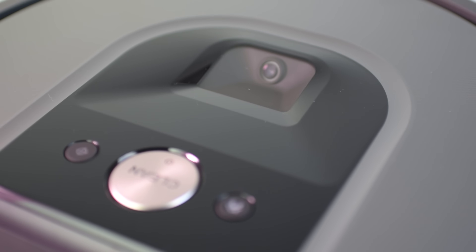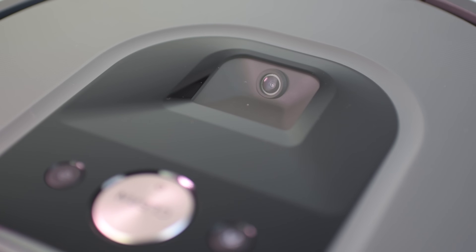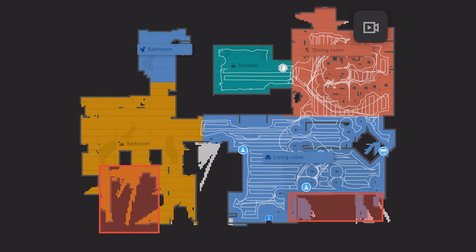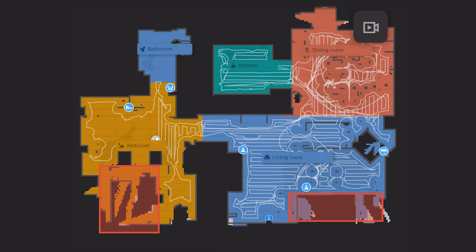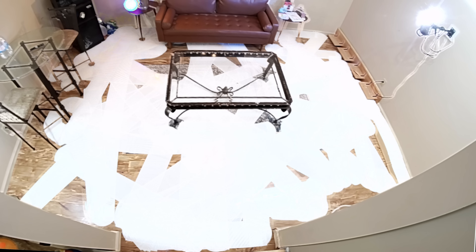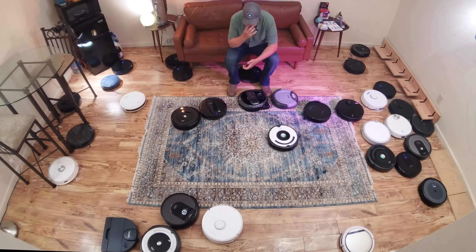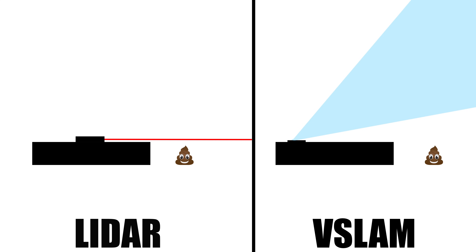Around 2015, premium robot vacuums started showing up with either a top-mounted camera system called V-Slam or a top-mounted spinning laser called LiDAR. These new sensors allowed robots to create a map of your house so that they could navigate in a systematic, precise way instead of the more or less random way that they navigated before. This was a big deal, and today any robot vacuum over a certain price will probably have either a V-Slam or LiDAR system for its so-called smart navigation.